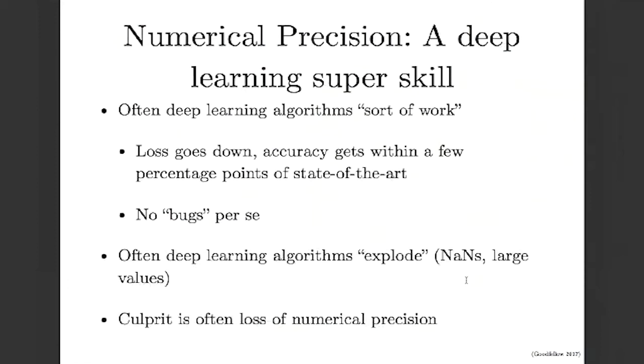This is really important. I know it sounds kind of boring to talk about this low-level stuff with bits, but writing numerically precise code is actually a deep learning super skill.